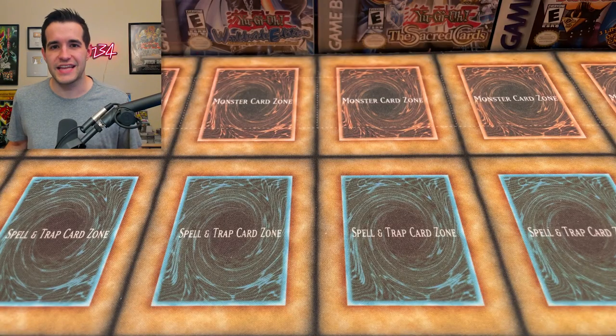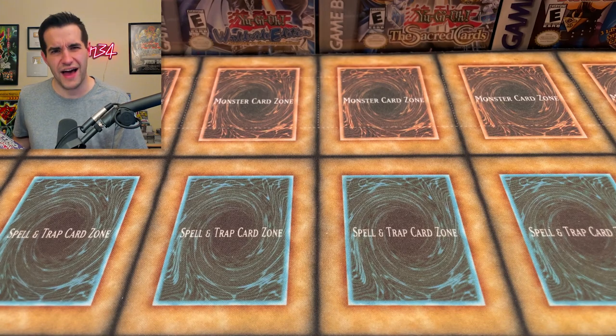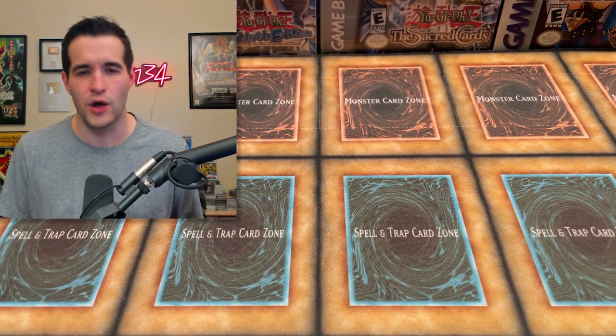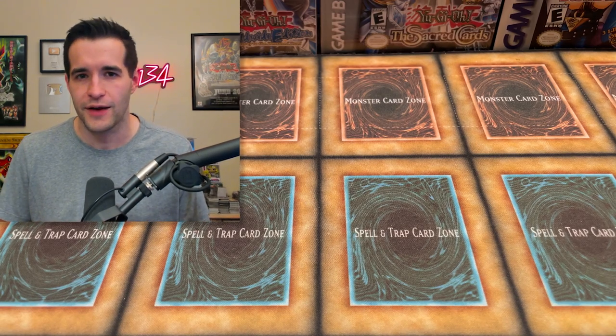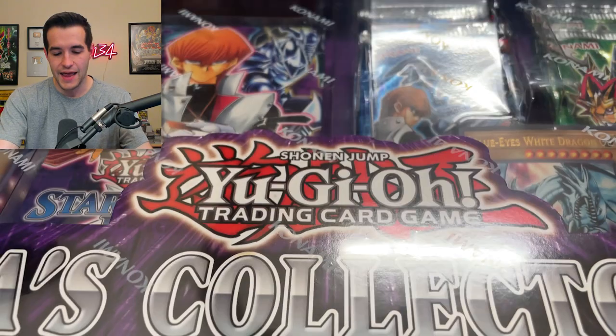Since we're talking about nostalgic Yu-Gi-Oh products, you guys already know what we're opening — but why is this product nostalgic for me specifically? This actually came out — I don't know exactly when — but I know that in 2018, when I was playing Duel Links, I wasn't into the TCG anymore. I hadn't touched a card since 2006, pretty much, other than checking out my old cards every couple of years.